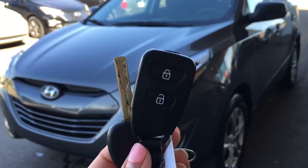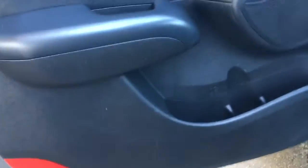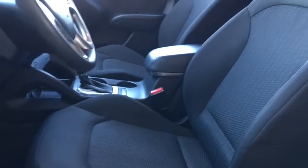Helping you into your Tucson, you have your key as well as your key fob with your lock, unlock, and the panic button on the back. Going in, you have extra storage on the door. You also have your power windows, locks, and mirrors, and beautiful cloth upholstery all the way throughout this Tucson — very comfortable. You have your height adjuster as well.